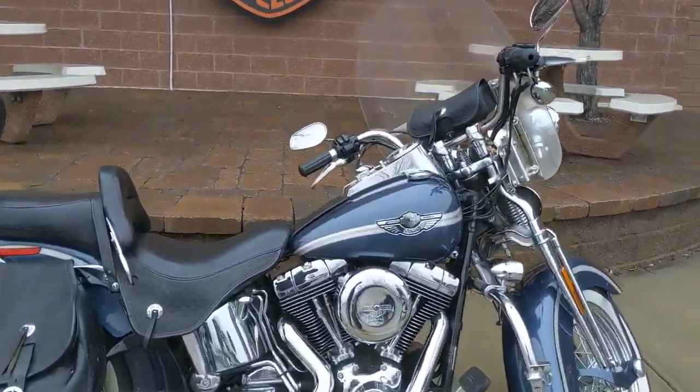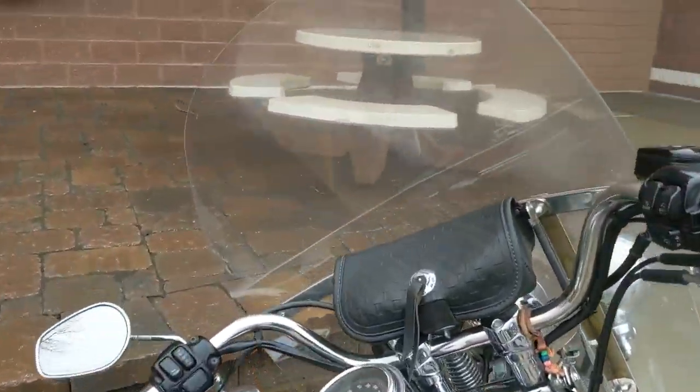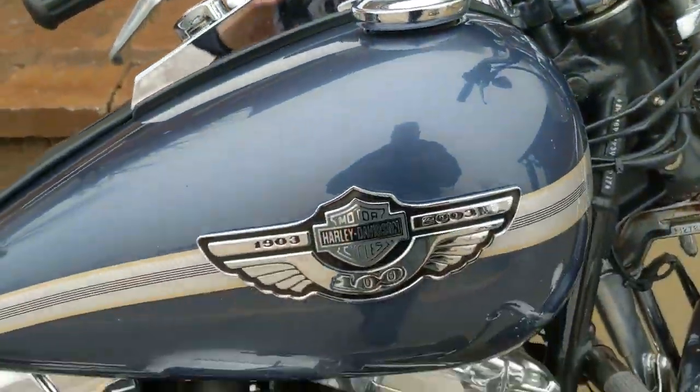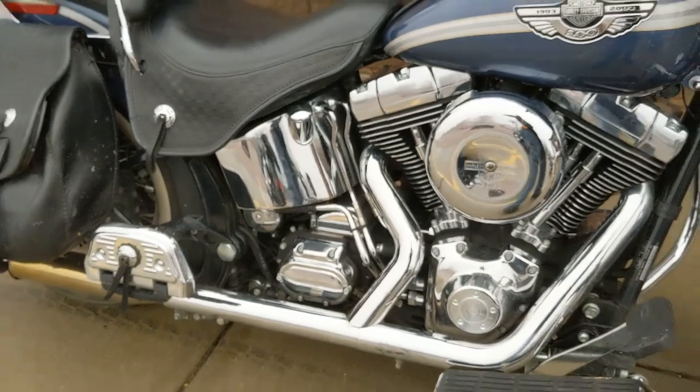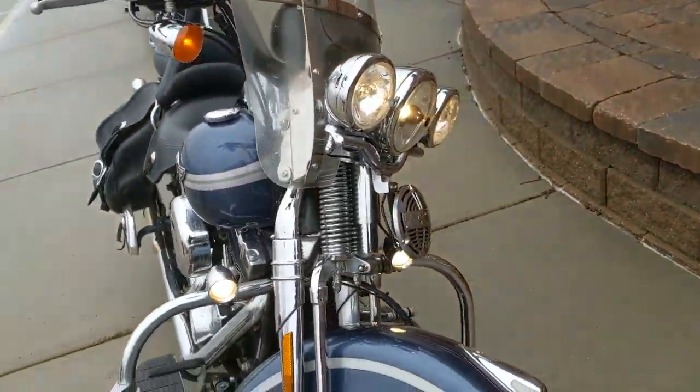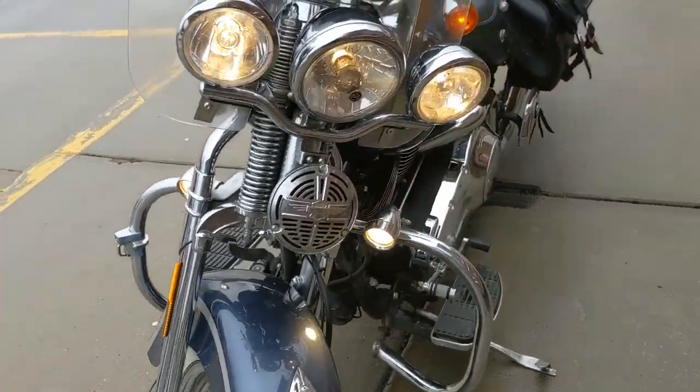Alright guys, you don't see these very often — it's the 2013 100th Anniversary Heritage FL Softail Springer, 88 cubic inch, 5-speed transmission. Got the original bags and backrest. Look at that nice springer front end with the horn and backrest for the rider.